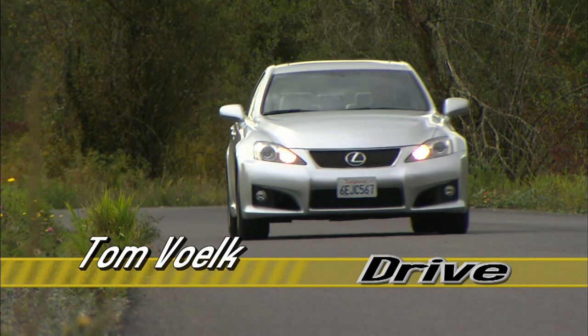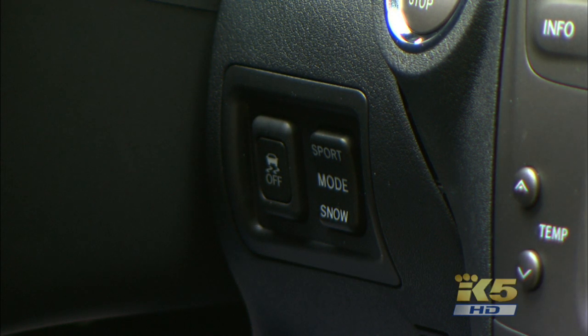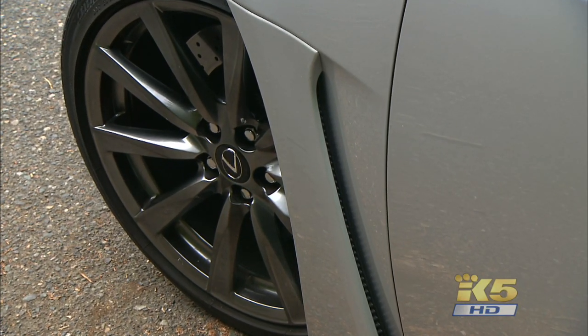A few things before I sign off. This sport mode button alters steering weight, throttle response, transmission shift points, and the amount of stability control — but not suspension. That is fixed in the ISF.